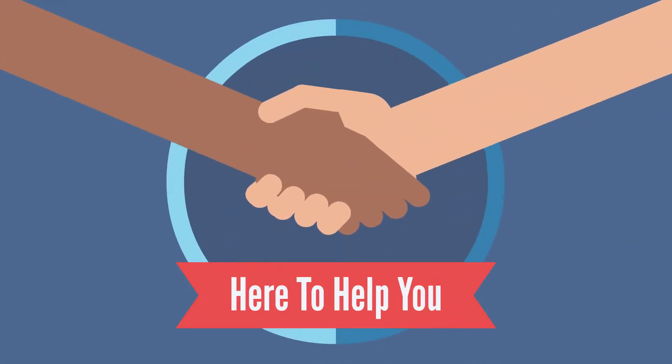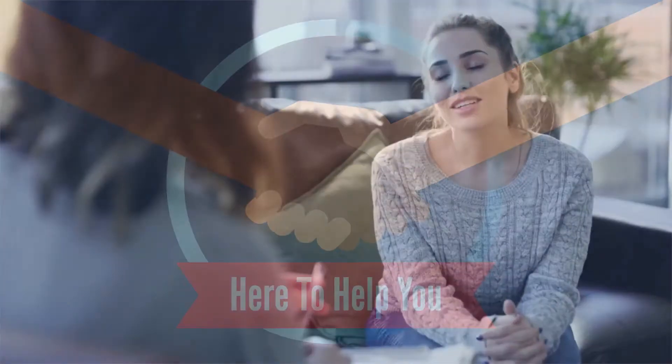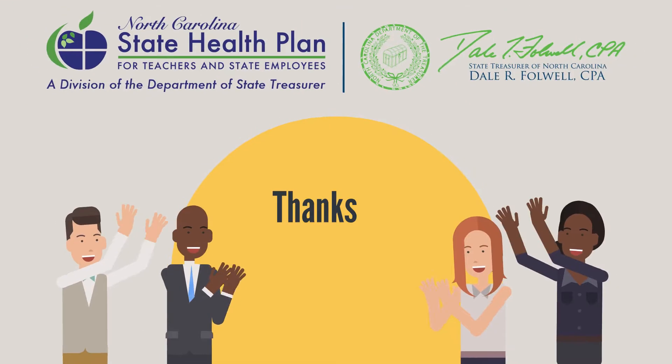The North Carolina State Health Plan is here to help you. By understanding your benefits and how to obtain the support you need, you can maximize your health and best use your plan benefits. Remember, you're not alone. Thanks for listening.